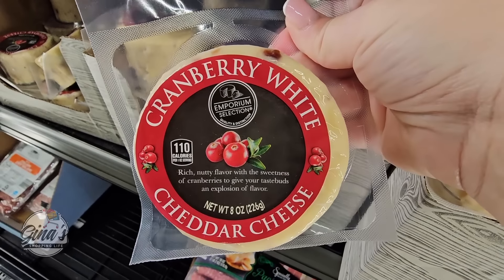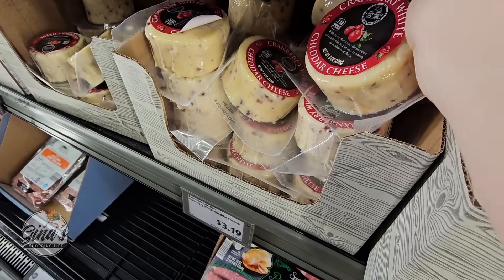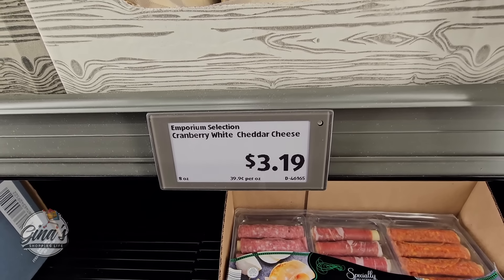The Fried Pickle and Ranch Dip and the Caramelized Onion and Bacon Dip — both of those sound really good at $3.80. And the Cranberry White Cheddar Cheese — that's a great combination. They have a lot of them at $3.20. What a great price.